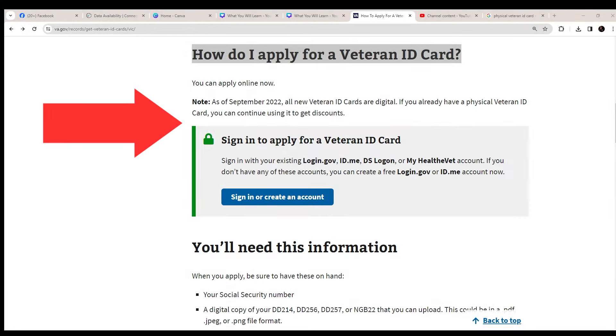How to apply for a Veteran ID card is really quite simple. You can apply online. If you already have a physical ID card, you can continue to use that one to get your discounts — you don't have to upgrade to a digital card. But if you want a digital card, you need to sign in and apply using one of the listed login options, and just click to sign in or create one of the accounts.